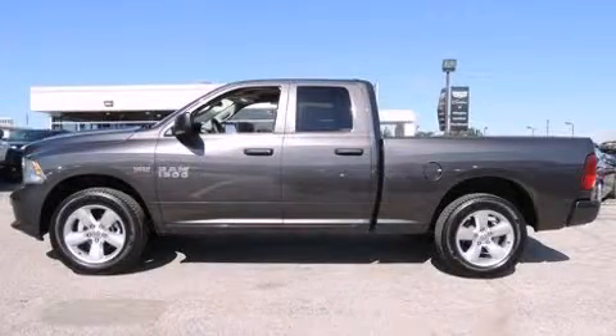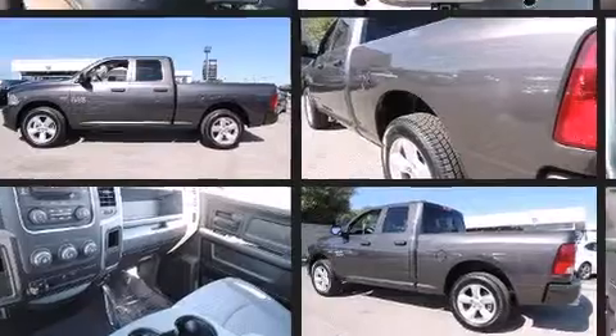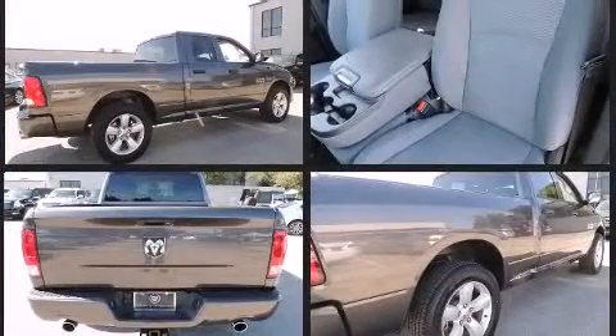The 2014 Ram 1500 with fewer than a thousand miles on the odometer. This vehicle proves competitive in its price class based on its condition and value. Smooth gear shifts are achieved thanks to the powerful eight-cylinder engine.